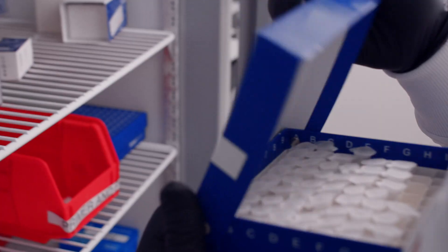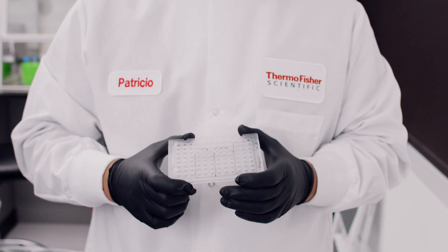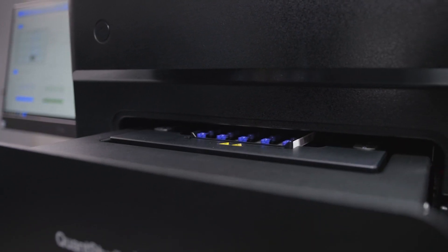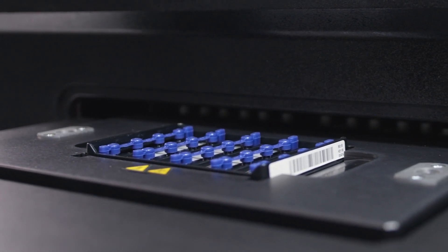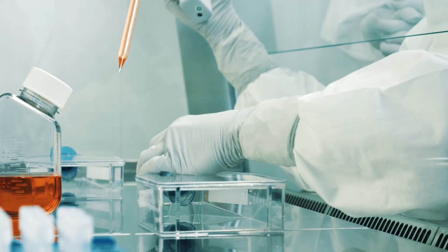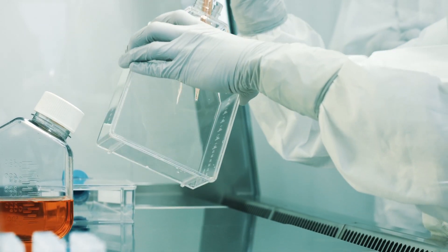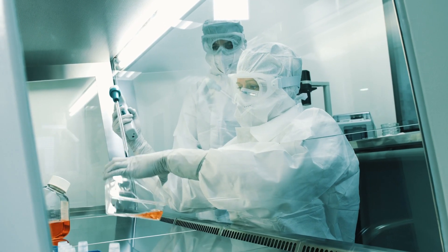Qualtrac products are optimized for seamless integration with the QuantStudio systems to help ensure the safety and efficacy of your biologics. For example, manufacturers rely on Qualtrac qPCR and dPCR tools for quantifying gene expression, construction of viral vectors and plasmids, microbial detection, and many more qPCR and dPCR steps to confirm the integrity and identity of nucleic acids during biomanufacturing.